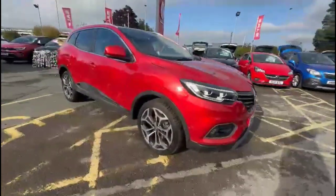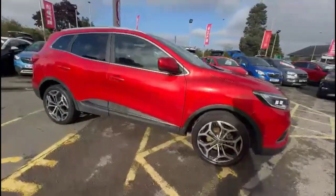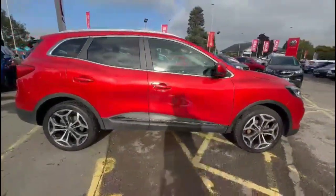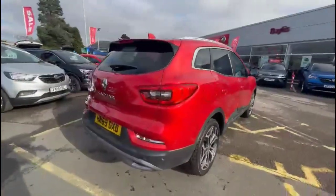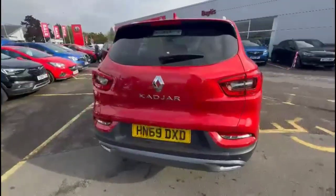Hello and welcome to Baylis Vauxhall. Today we're viewing a Renault Kadjar 1.3 turbo GT Line. This vehicle has covered just 30,821 miles in Extension Red. It also comes with a Baylis warranty with the option to extend it to up to 36 months.